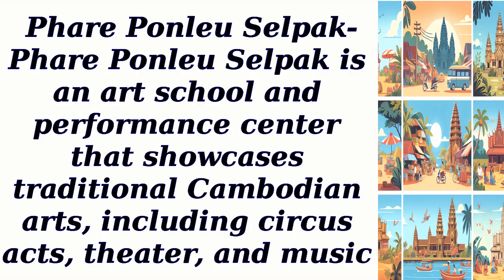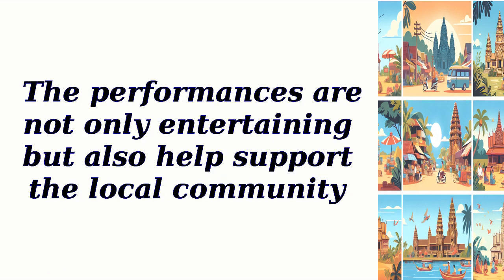Phare Ponleu Selpak is an art school and performance center that showcases traditional Cambodian arts, including circus acts, theater, and music. The performances are not only entertaining but also help support the local community.